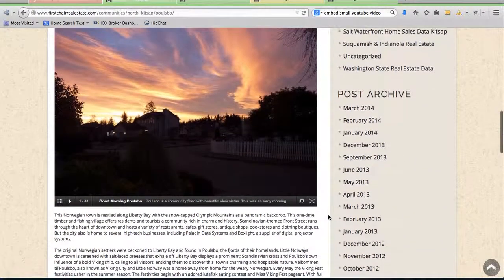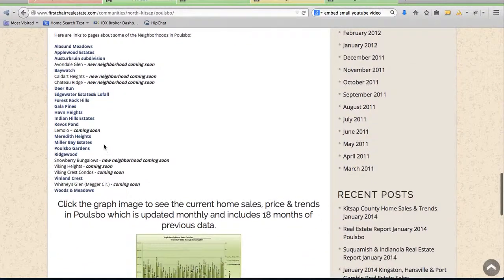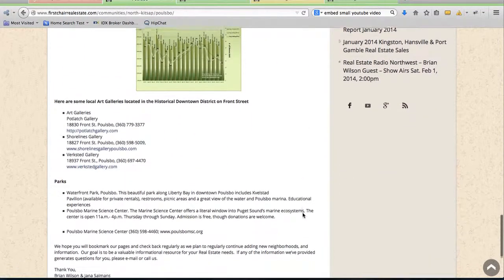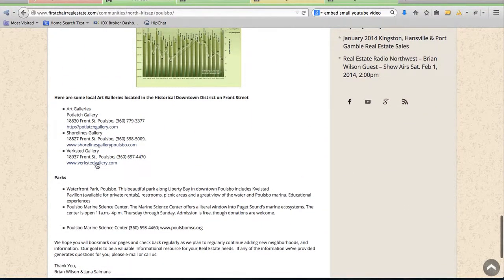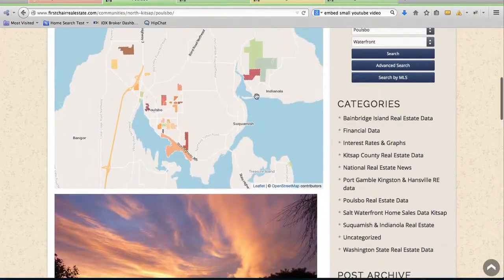They've got a video here and then some information about the area, and more about each of these neighborhoods inside. So they've got all these pages built out about the different neighborhoods in each area, and then some information about parks and different things. Really good neighborhood pages.